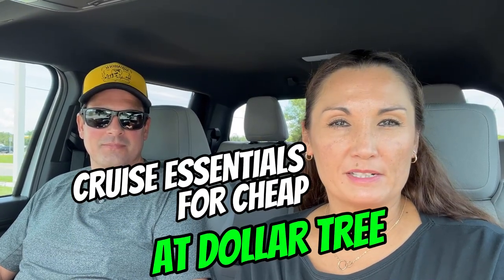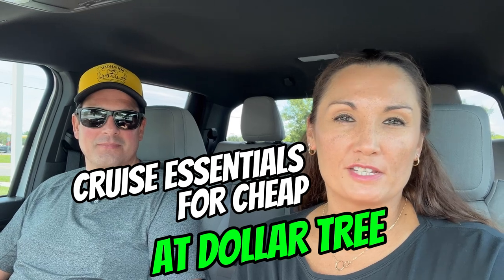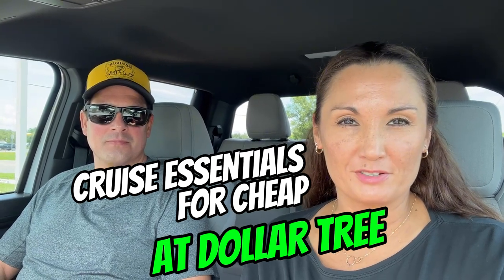Hi everyone, hey guys! We're at Dollar Tree today. We are going to be purchasing some of our cruising essentials on a budget, for both men and women, because I'm finding a lot of people aren't touching on the things that guys need also. So hopefully I can give you guys some perspective there. Hopefully we can save a whole bunch of money. We are going to go in and check out all the items and pick up all of our stuff because we have a cruise coming up in less than two weeks. All right, so let's go.